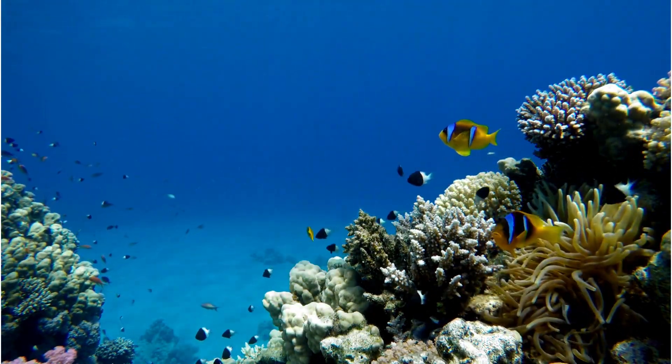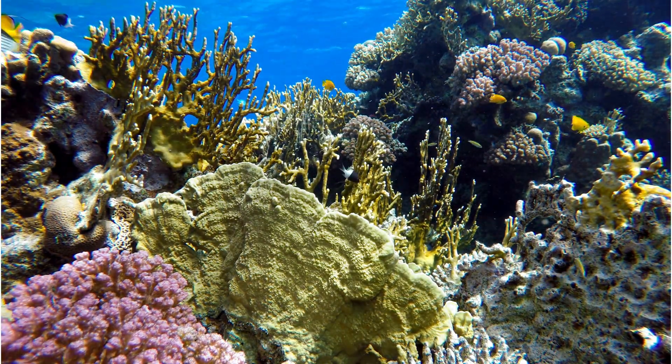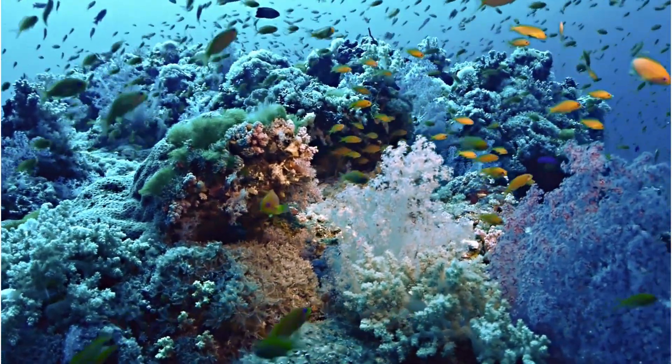Coral reefs are like bustling underwater cities, providing shelter, food, and protection for an incredible array of marine life. Let's take a closer look and meet some of the fascinating creatures that call this reef their home.